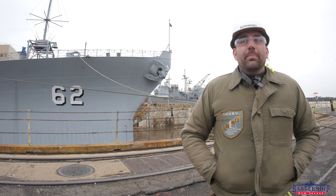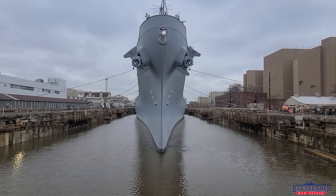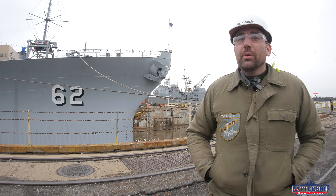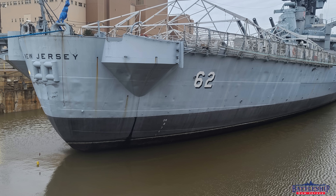So behind me you can see Battleship New Jersey in dry dock 3. Dry dock 3 still has the water in it. The ship is still mostly floating at this point, although her stern has touched down and we're probably only about five hours away from the rest of the ship touching down.